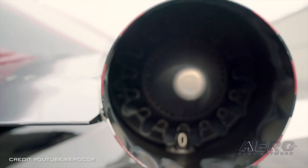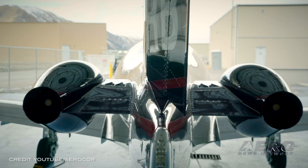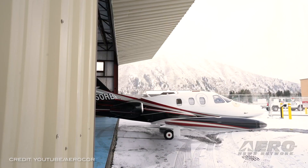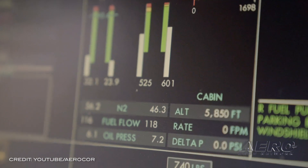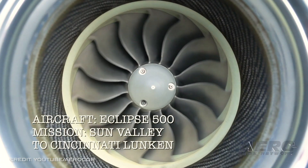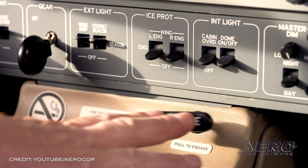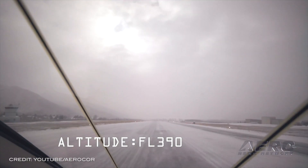AeroCore's flight training program tells ANN that it completed 27 Eclipse 500 initial type ratings in 2020, with a 100% pass rating amongst its students. Based on current bookings, AeroCore anticipates completing three training events per month going forward. They have combined sales activities with aircraft training, offering optional training bundles with each aircraft.